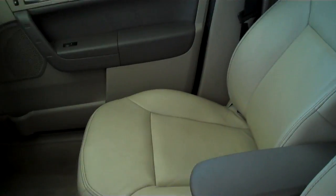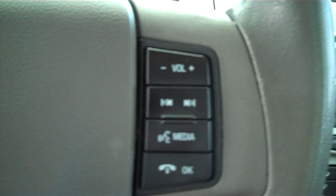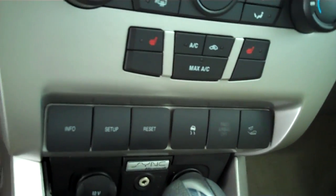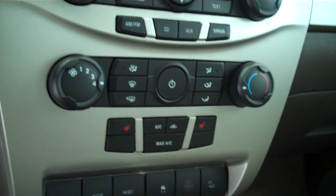It does have the tan leather interior, center console with storage. This one here is automatic with overdrive, sync technology for all of your wireless Bluetooth features including your cell phone, accent lighting, traction control, information dial resets, ice cold AC, dual heated seats.